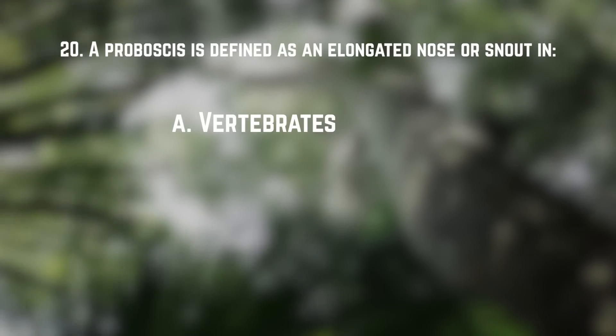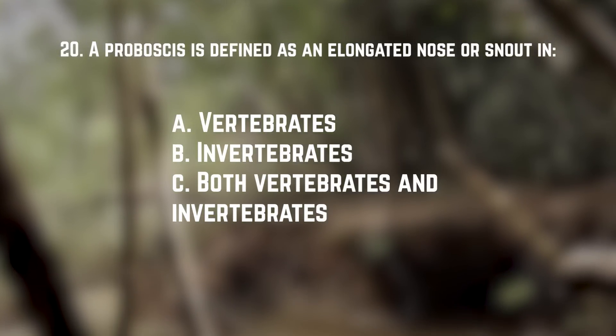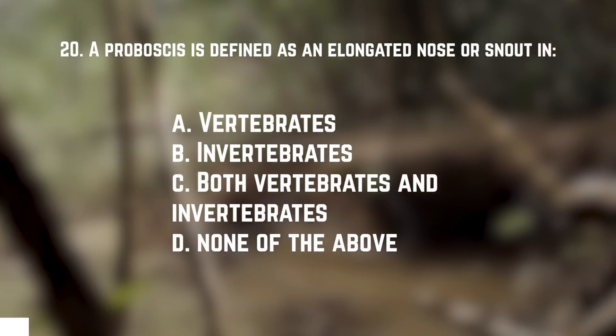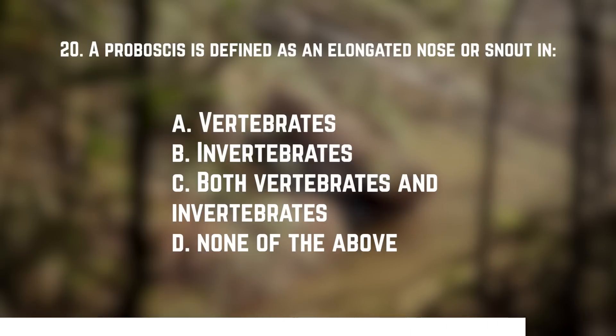Number twenty: a proboscis is defined as an elongated nose or snout in what? A. Vertebrates. B. Invertebrates. C. Both vertebrates and invertebrates. Or D. None of the above. The answer is A — vertebrates. In invertebrates, a proboscis is a tubular mouth part used for sucking or feeding.